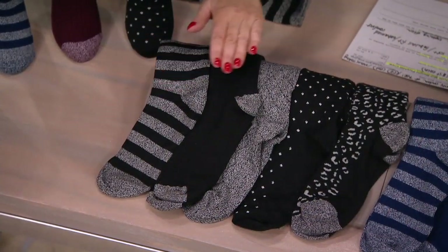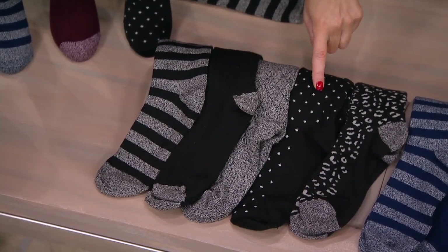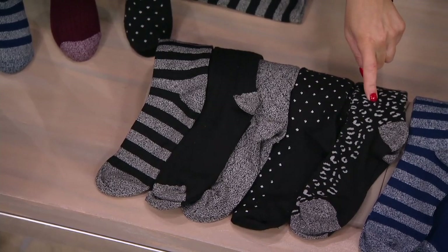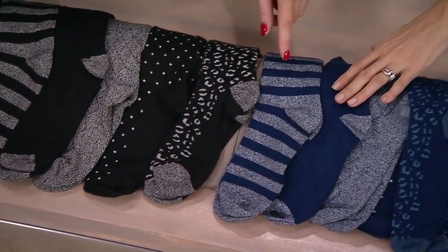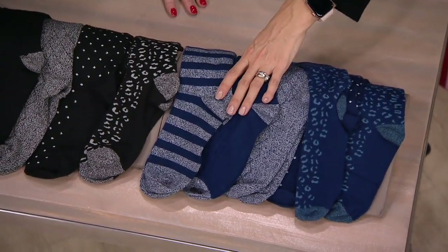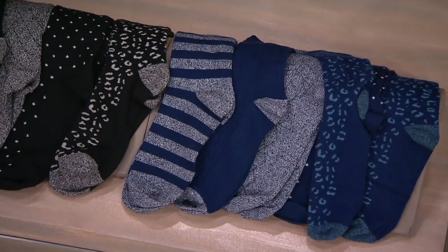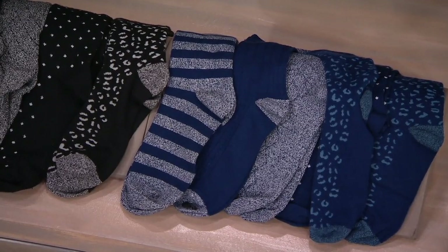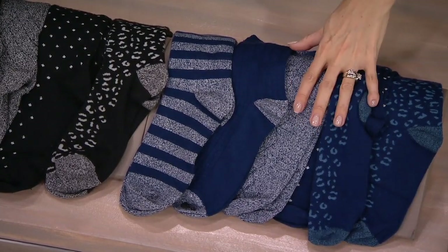So we have the rugby stripe, the pointel, the diamond, the little stars, and then a leopard. And then a navy pack. The navy is great — it is limited. We have under 600 now to go around. This has only been presented one other time today, brand new. Don't wait on the navy — it is our only order of the year.